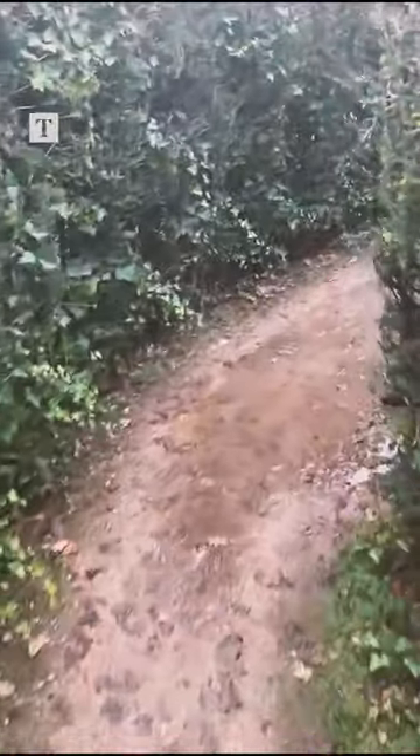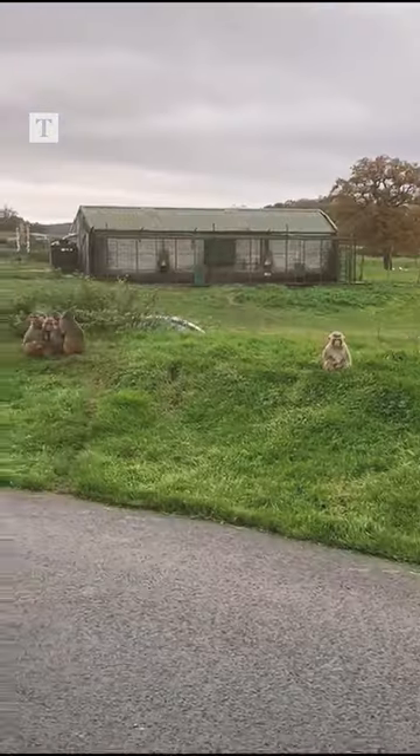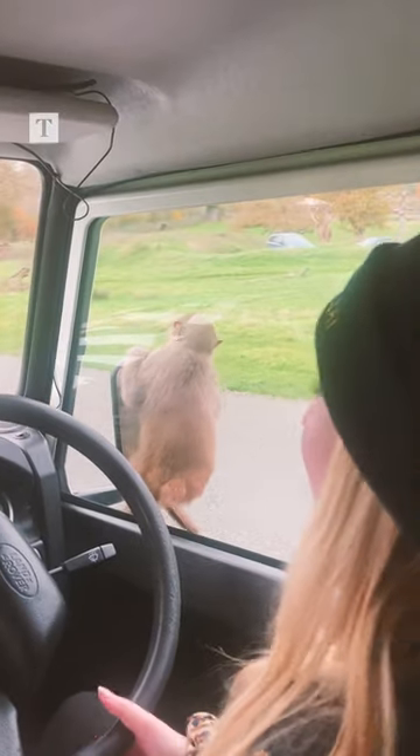Two of us got lost in the hedge maze while the other two had much better navigational skills. A highlight were the monkeys who liked to hold on to aerials and wing mirrors and climb aboard the cars for the ride.